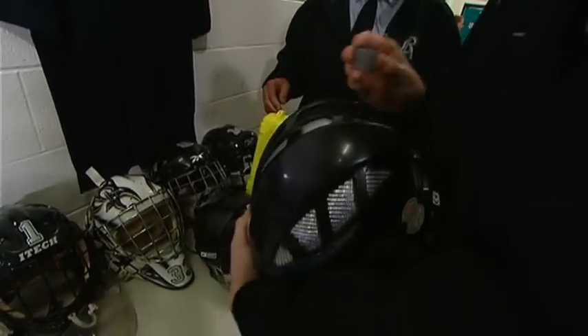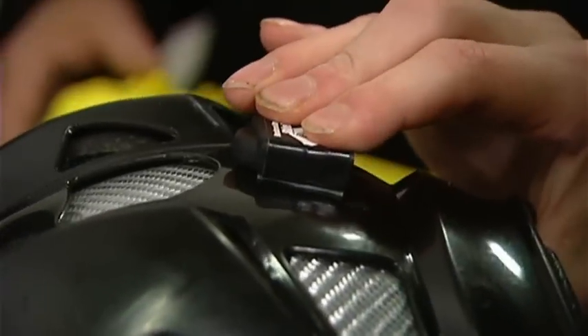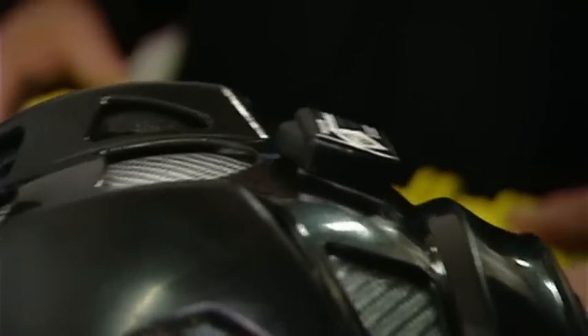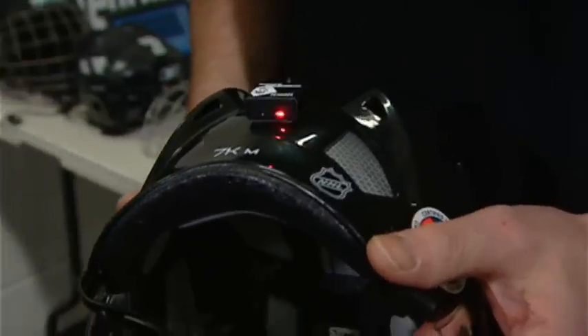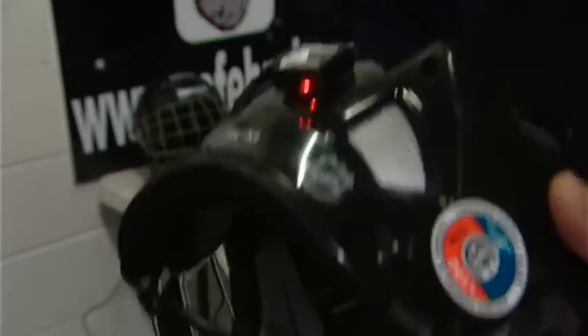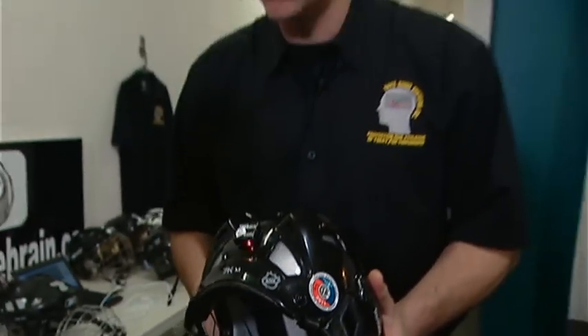The Renegades are testing a technology called SafeBrain — a toonie-sized motion sensor that fixes on the back of a helmet. These are actually activated right now, so when players get hit, a light flashes. That gives the coaching staff a visual indicator when a player comes back to the bench that they should maybe evaluate him and see if he's suffering an injury.